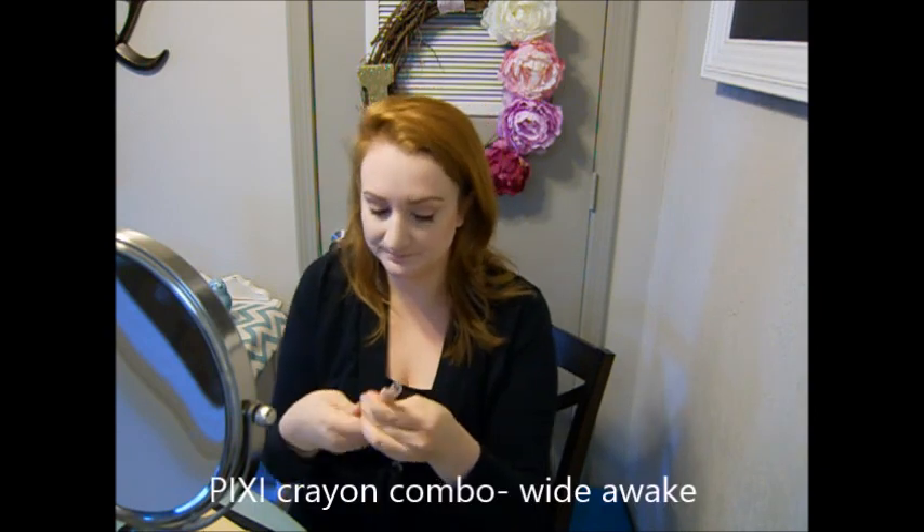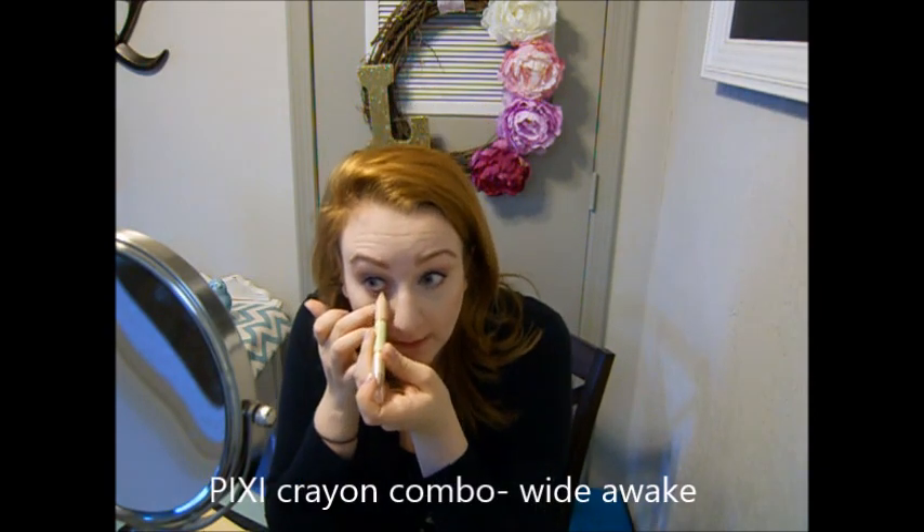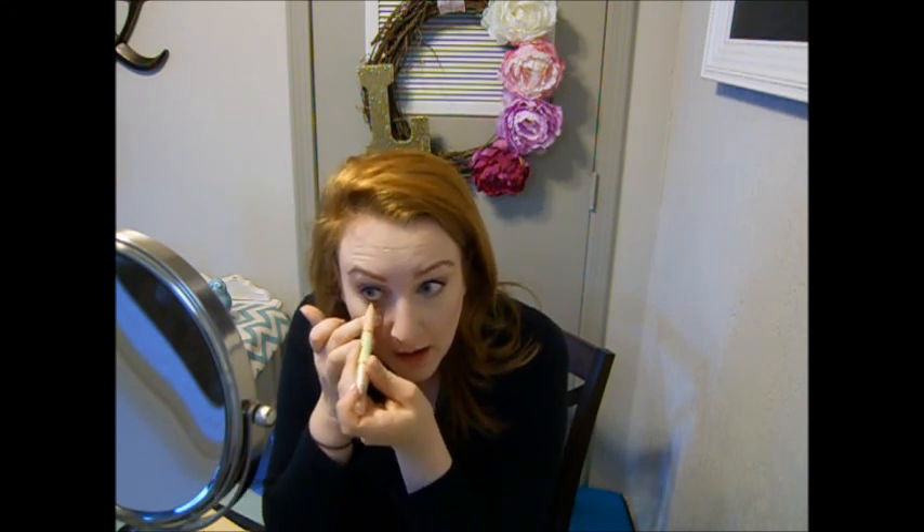My finishing touch on my look, which is always my favorite, is to add a little something in the lower waterline to brighten it up. My favorite right now is this Pixi Eye Pencil Combo in Wide Awake. I put that into my lower waterline using the side that says Brighten — it is a pinky champagne color, and I think that really makes a big difference. So that is the complete look. This is what I would normally wear to go to work — just throw a little chapstick on and I'm ready to go.